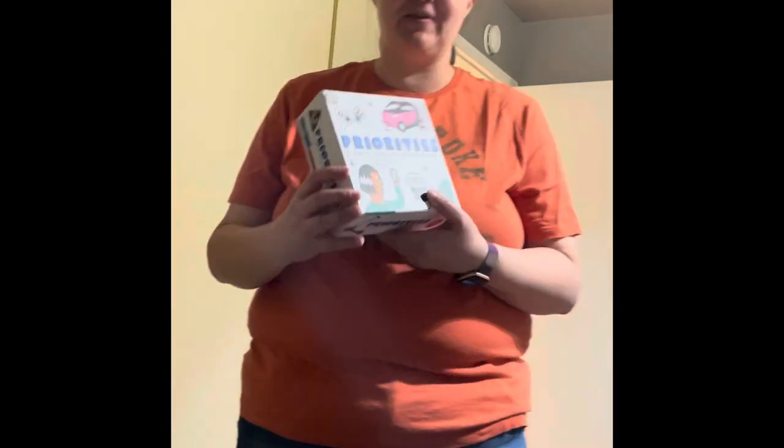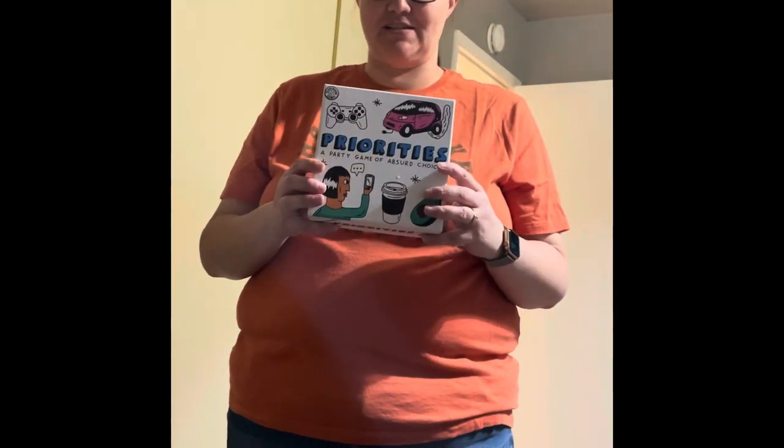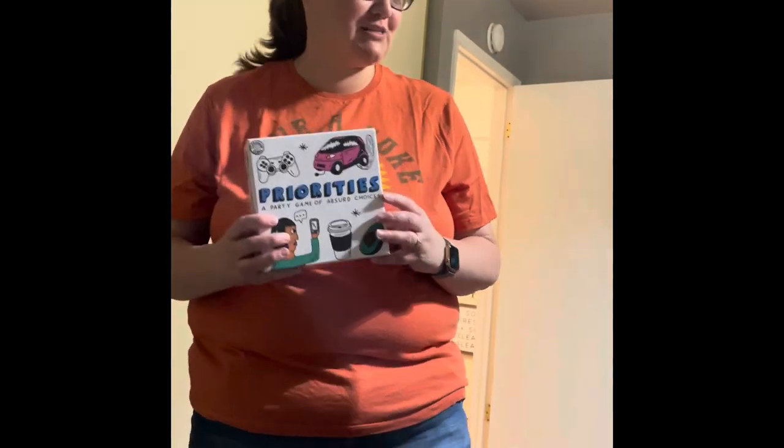For our next installment, my lovely partner Miha will take over. All right. So this is not new — you guys have seen this before. I got a new game called Priorities, a party game of absurd choices, which I'm very excited about.